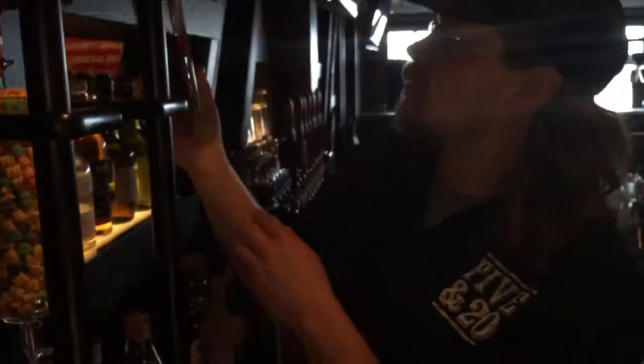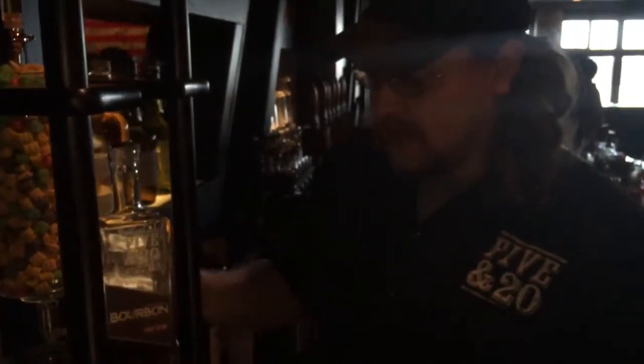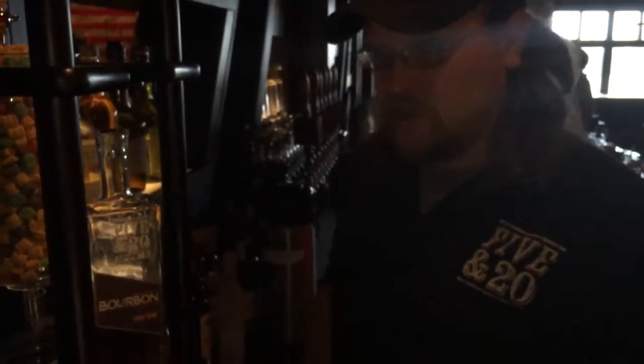What does it mean, Farmstead Distillery? This one is 100% New York grown grains — 100% awesome — and actually the corn is grown on our own property.